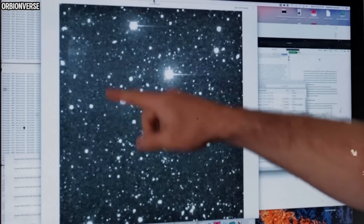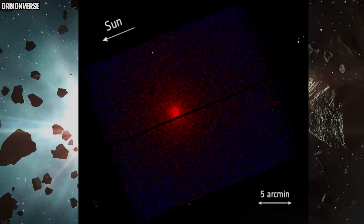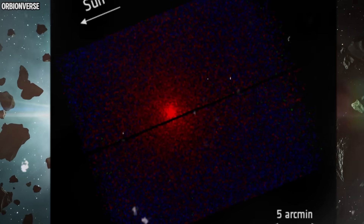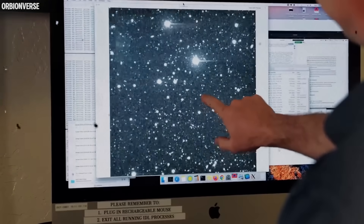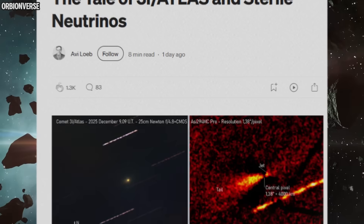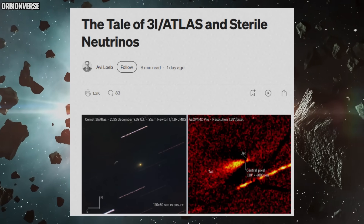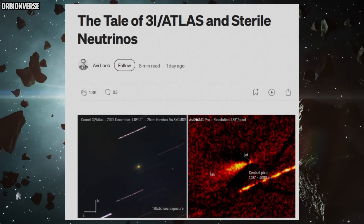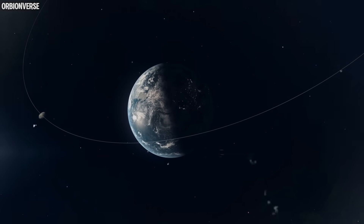Just hours ago, new images of 3i Atlas were released, and they show something we've never seen this close to Earth. For months, this interstellar object looked ordinary, predictable, almost too quiet. But the latest high-resolution frames captured from multiple observatories reveal rapid changes in its brightness, structure, and rotation that have shocked even the most skeptical astronomers. We are exactly seven days away from its closest approach.